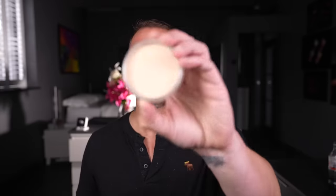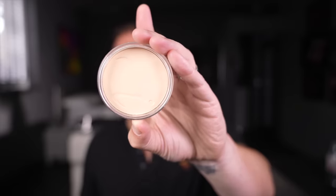And finally, finishing off with a pressed mineral foundation. This is Jane Iredale. It's wonderful. I've always had a soft spot for mineral foundations and this one is wonderful.